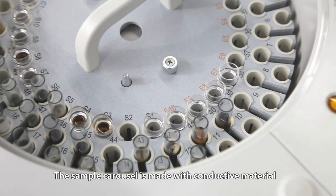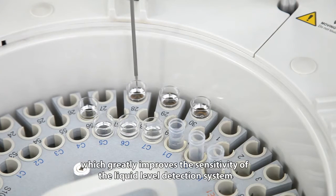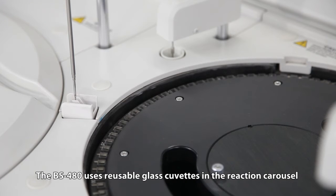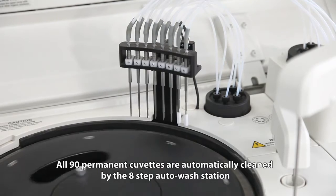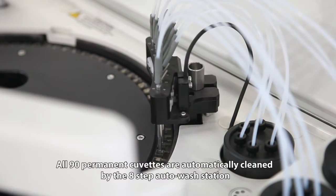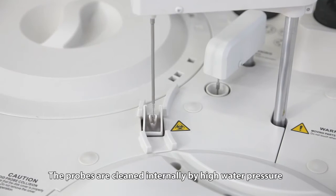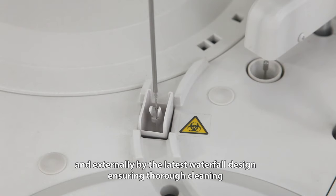The sample carousel is made with conductive material, which greatly improves the sensitivity of the liquid level detection system. The BS480 uses reusable glass cuvettes in the reaction carousel. All 90 permanent cuvettes are automatically cleaned by the 8-step auto wash station. The probes are cleaned internally by high water pressure and externally by the latest waterfall design, ensuring thorough cleaning.